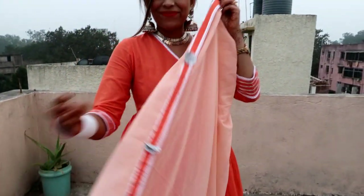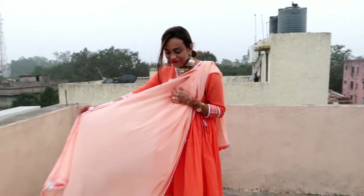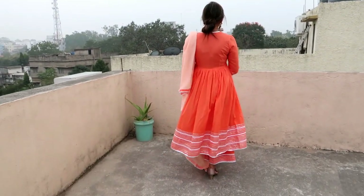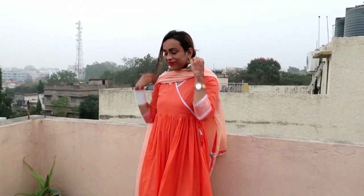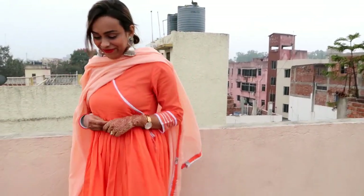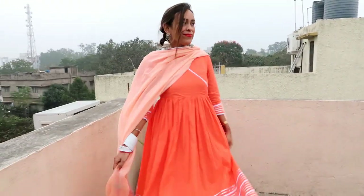I have white bangles and this jewelry and neck piece. On the detailing side, at the neckline you get a dory which you can tie up but it's not open. It's made at the waistline, so it's a very good design.